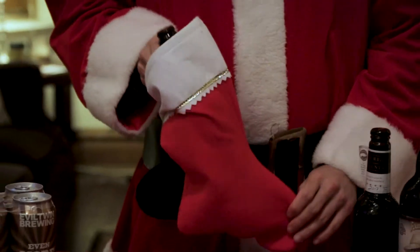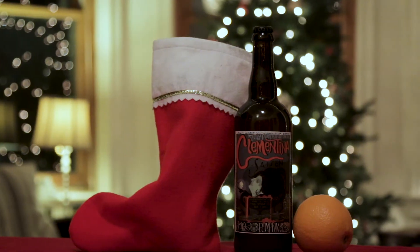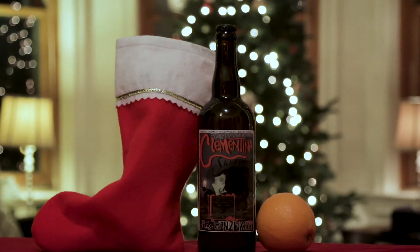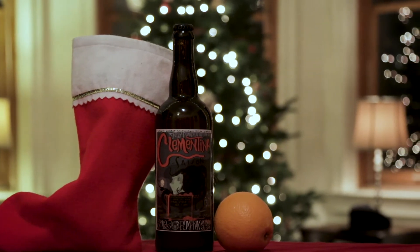Our first holiday beer is Jolly Pumpkin's Clementina. Clementina is a saison aged for seven months in oak barrels, featuring yuzu peel, lime peel, Himalayan sea salt, coriander, and clementine juice. December is the beginning of the citrus harvest — the best time for fresh clementines. Chances are you have a bag of cuties at home, so why not pair it with a refreshing, citrusy brew?